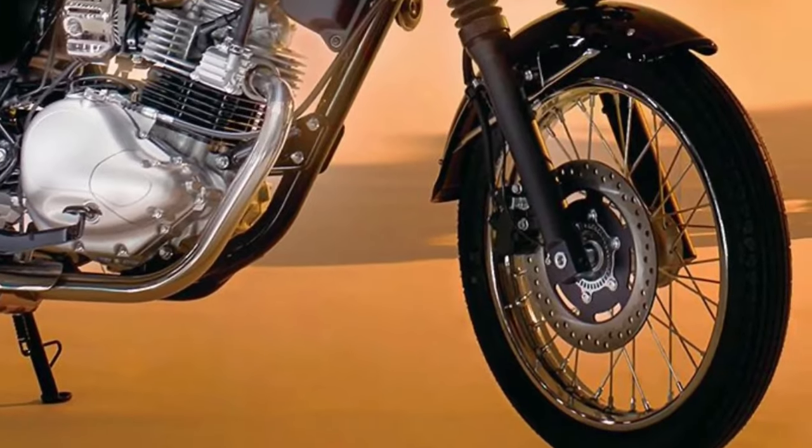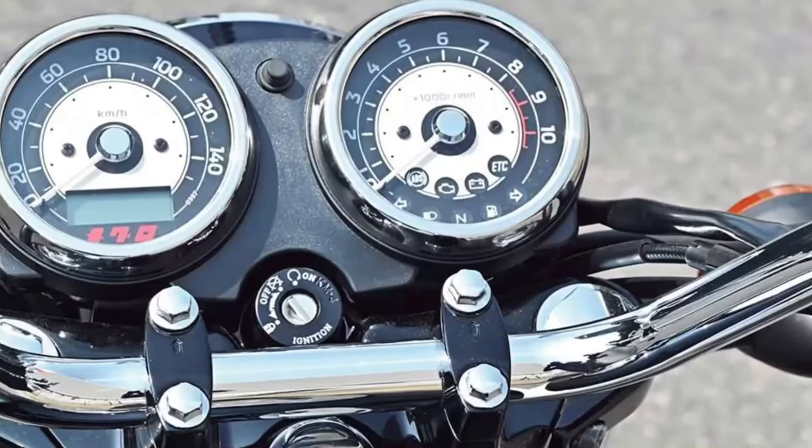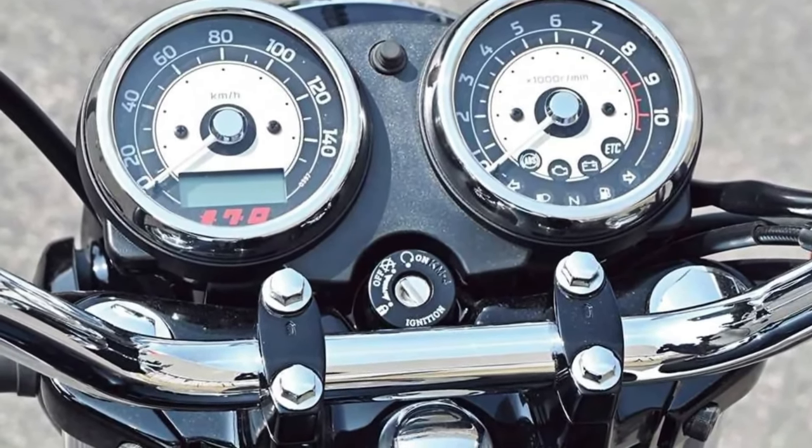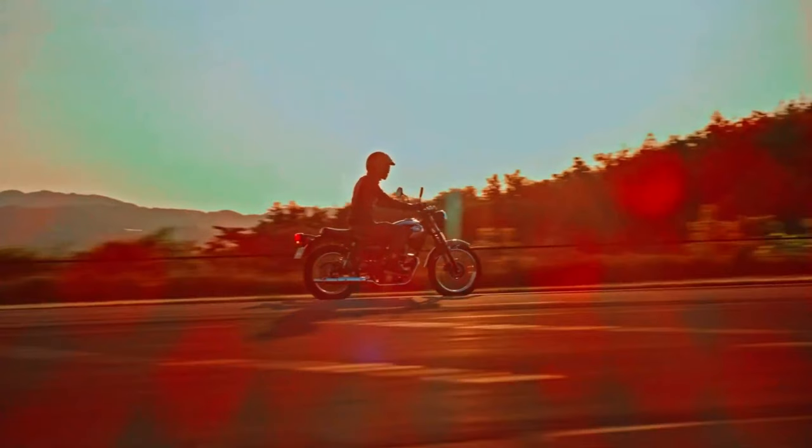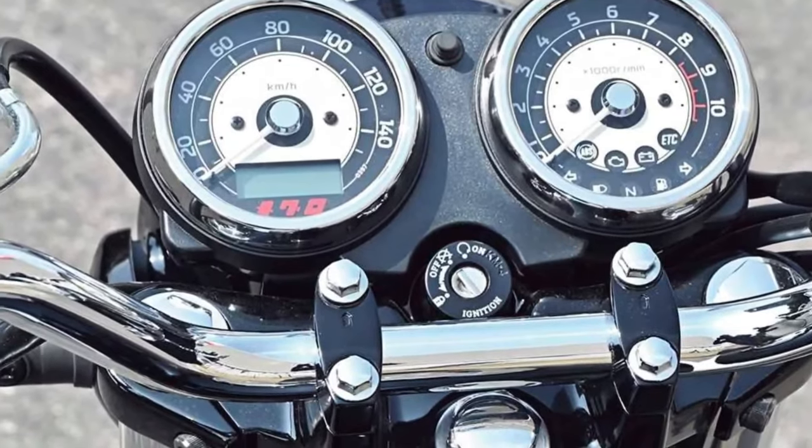Fuel Efficiency: With a focus on efficiency, the Maguro S1 offers commendable fuel economy, reducing the cost of ownership and environmental impact without sacrificing performance.